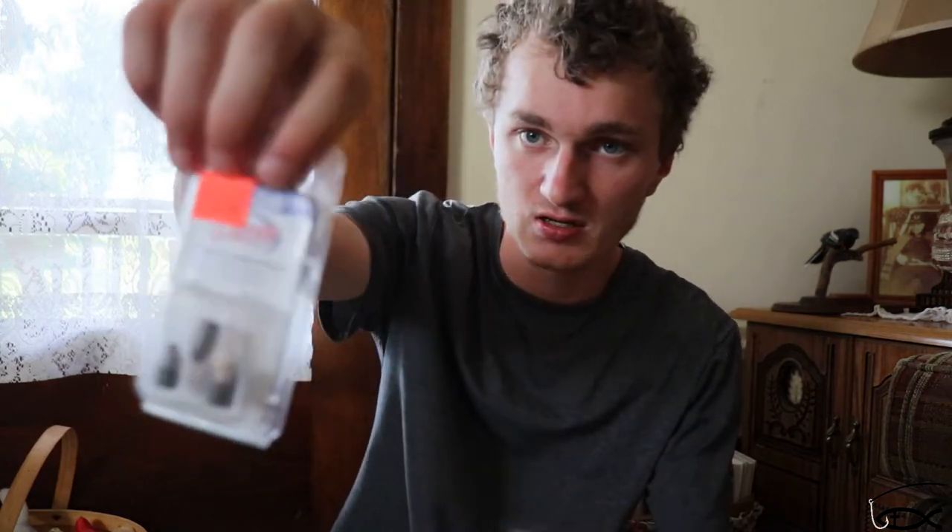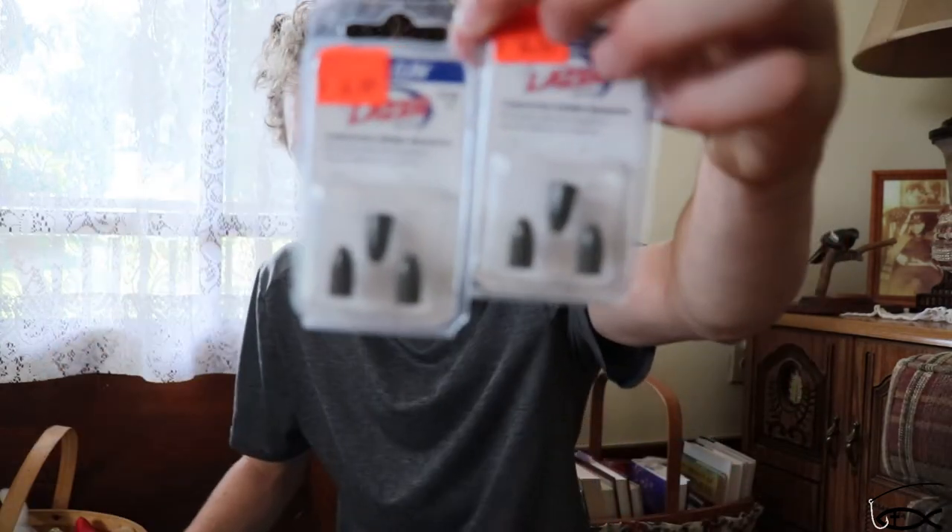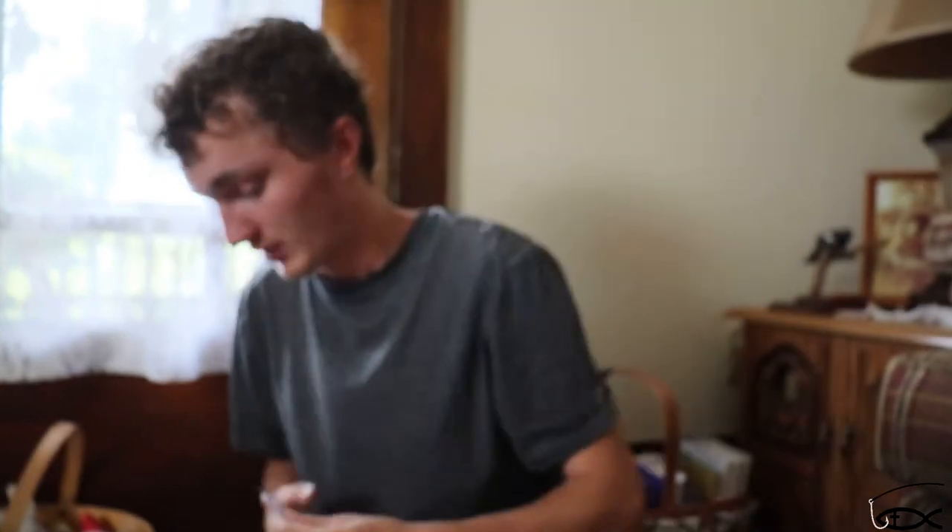I also got some Eagle Claw tungsten. And then in Texas we stopped at Googan Baits HQ, which was awesome. I stopped there and got some stuff.